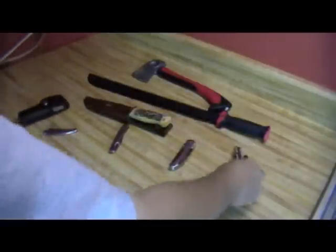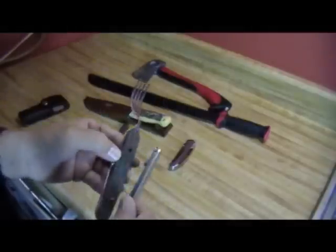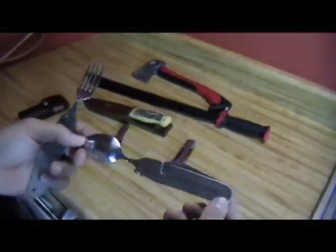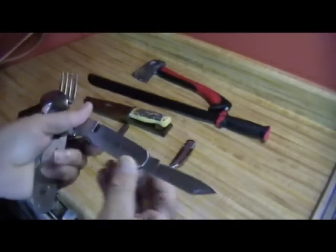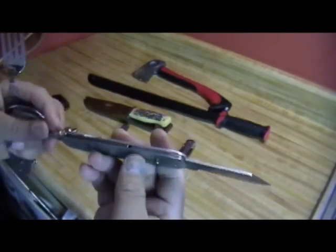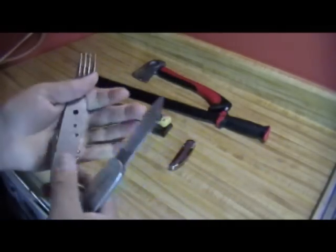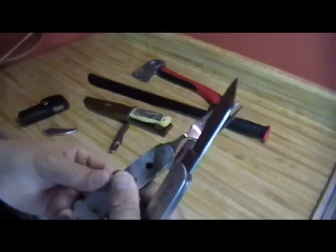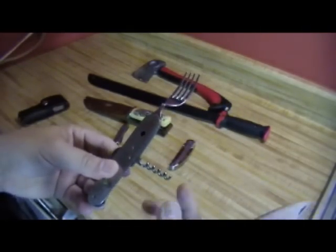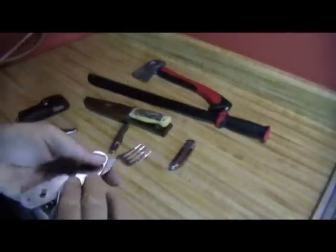Next up for frequent use is my hobo knife. This actually comes apart into two halves. It's pretty readily available and you get a spoon, a fork, and a knife you can use for cutting. There's also a little awl for making holes if you need to, a can opener similar in style to the P38 — though this doesn't work quite as well — a bottle opener, and a corkscrew in case you want to include a bottle of wine in your survival supplies.